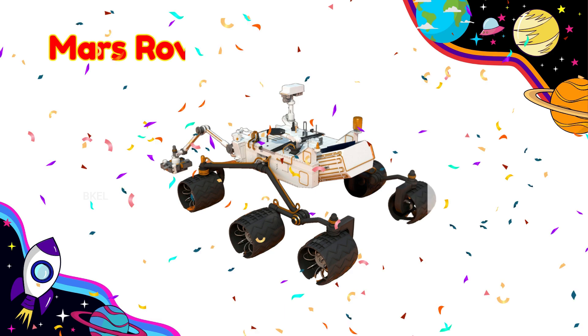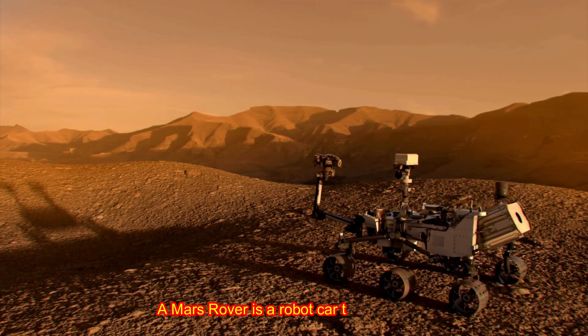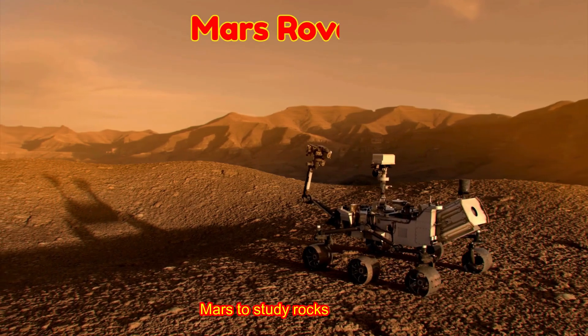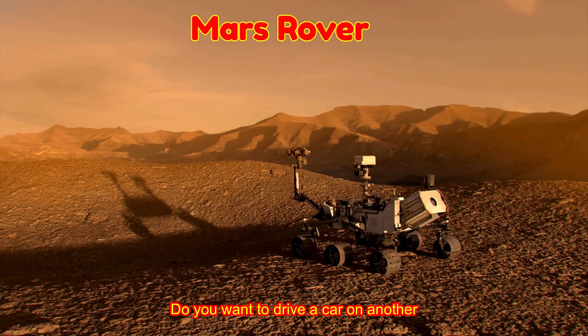Mars Rover! A Mars Rover is a robot car that drives on Mars to study rocks and soil. Do you want to drive a car on another planet?